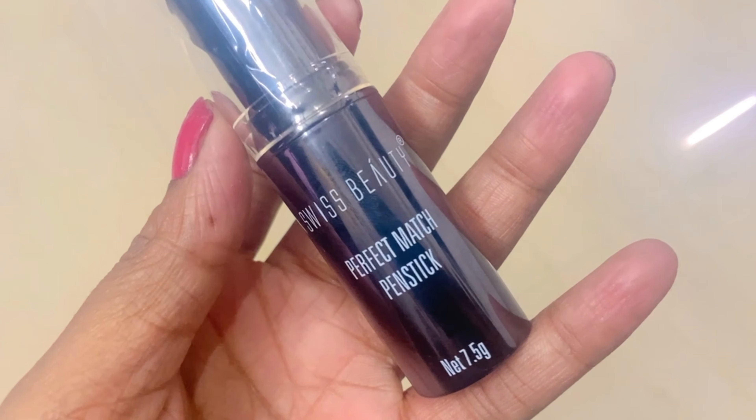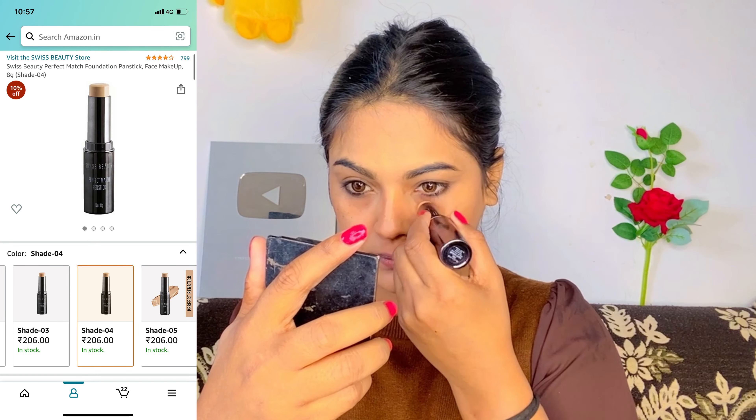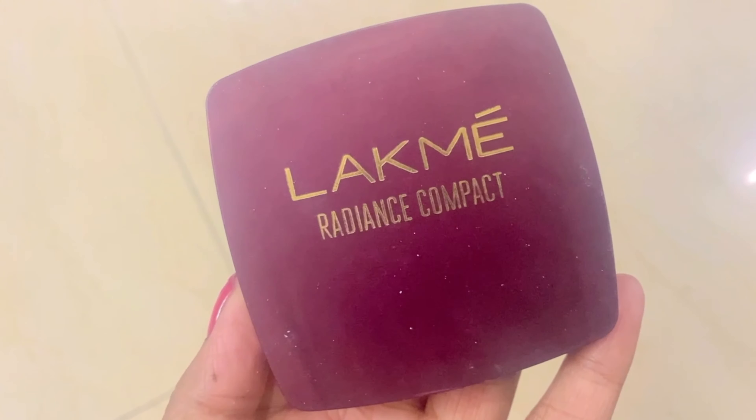Now I will use Swiss Beauty Concealer Stick, shade 05 medium base — suitable for my skin tone. I will conceal my face with it. Concealer also works as a highlighter because it highlights your high points. I have applied it on my forehead and cheeks, covered dark circles, and applied a little on my eyelid since I am going to apply eyeshadow. I fixed it with the beauty blender — we never rub concealer, we just pack it gently so it stays in place.